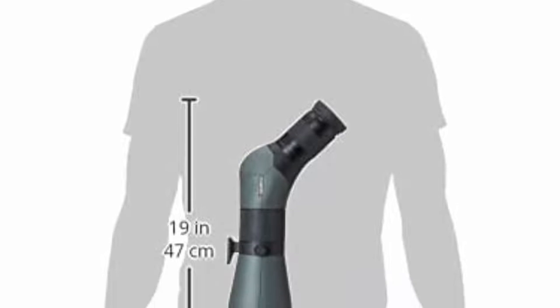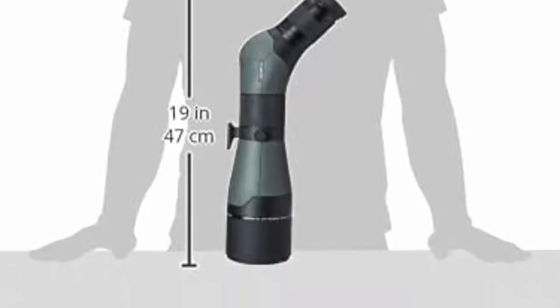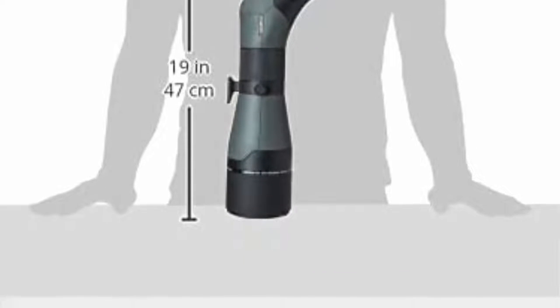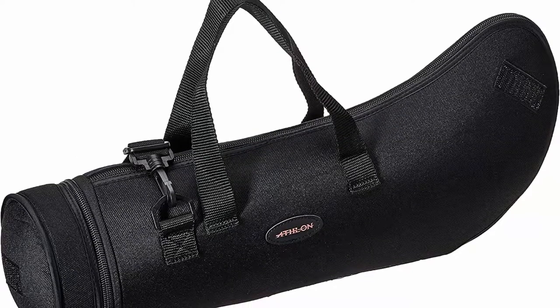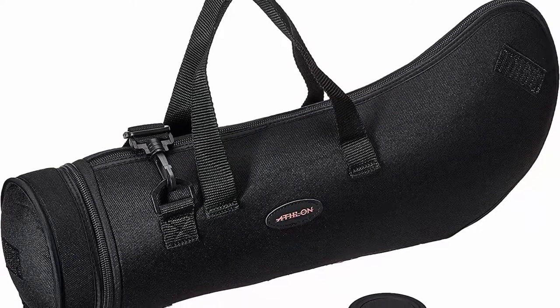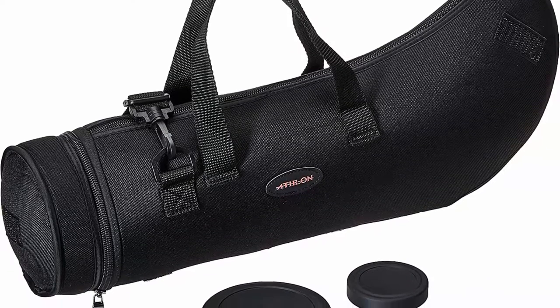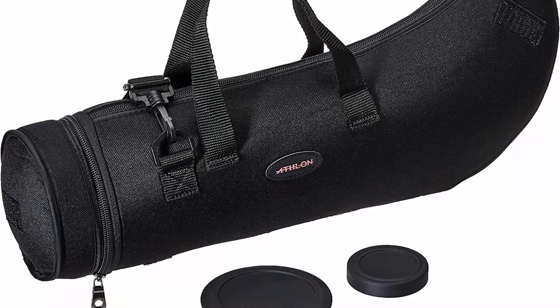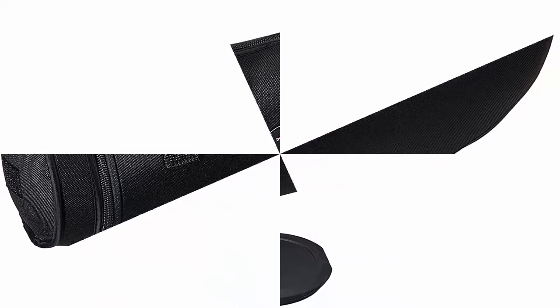Applications include target shooting, hunting, nature viewing, wildlife monitoring, bird watching, hiking, astronomy and stargazing. Athlon Optics is a proud US sports optics company devoted to designing and delivering superior quality optics products and outdoor accessories at a competitive price. The Argos HD spotting scope is lifetime backed by Athlon. Included components: cleaning cloth.